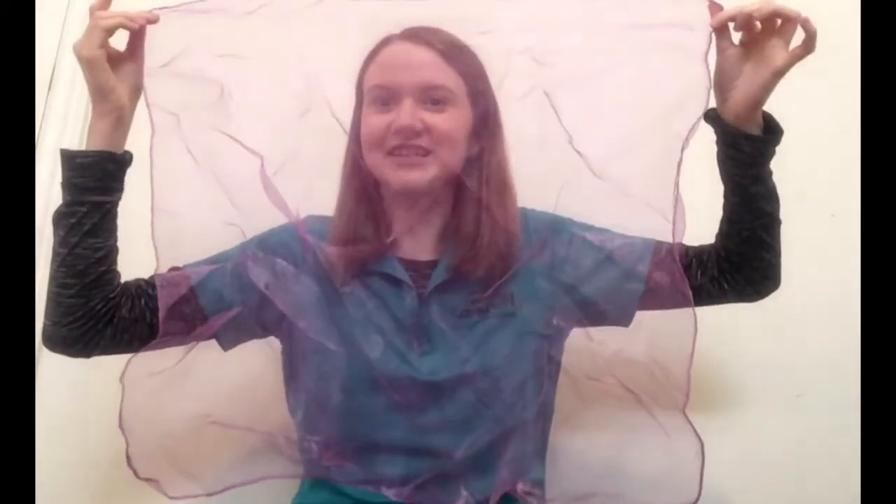It goes like this. Peek-a-boo, peek-a-boo. It's a little bit more challenging to see me behind this purple scarf. Let's sing it one more time together. Peek-a-boo, peek-a-boo, I see you, I see you.